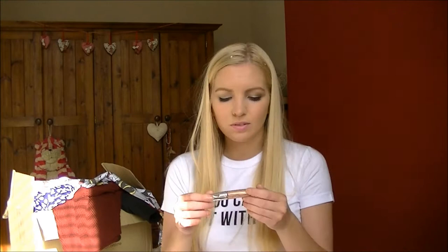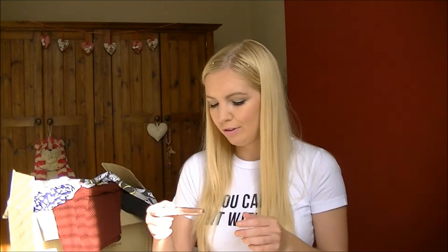I got this lip gloss from Rimmel - it's the Stay Glossy one in Non-Stop Glamour. I bought it because Tanya Burr mentioned it a few times saying she really liked it, otherwise I probably would have just bypassed it. It's really nice for pairing with a nude or pinky or peachy lipstick - you can kind of nude it down a bit, and I love lip glosses in this colour.